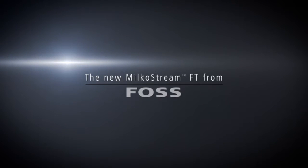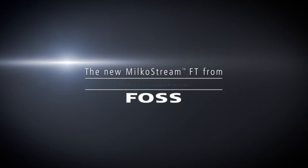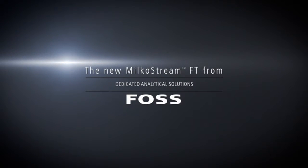The new MilkoStream from FOSS — the world's first true in-line FTIR analyzer.